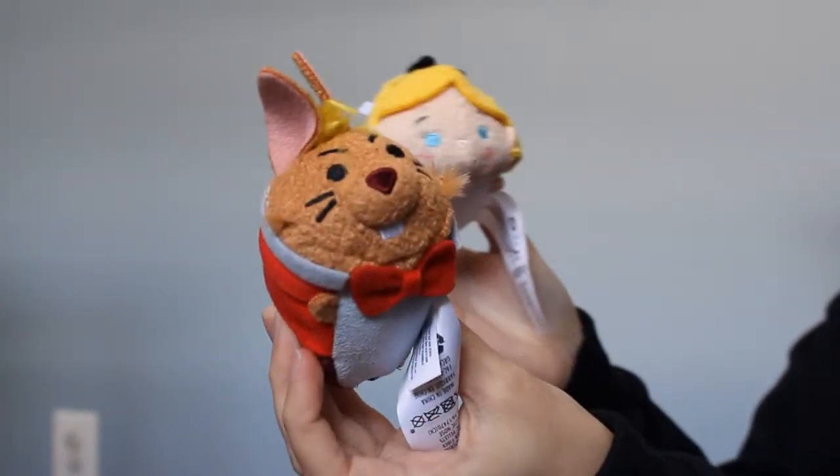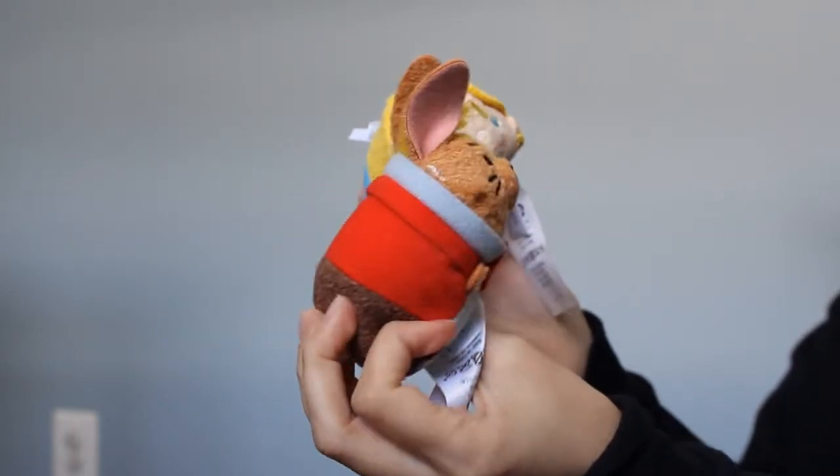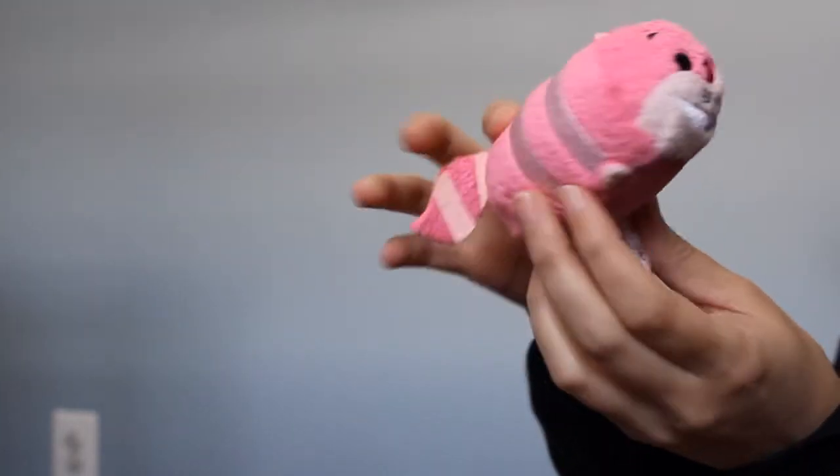And we have the March Hare — the rabbit from Alice in Wonderland. He's also making a mad face. And this is the Cheshire Cat from Alice in Wonderland.